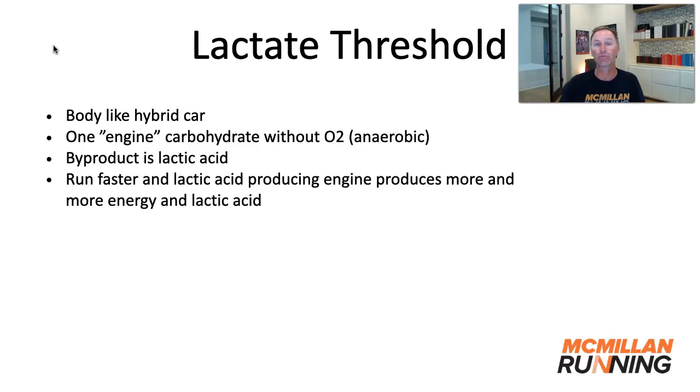At some point, you produce more than you can clear. Even as you're watching this video, you are producing some lactic acid — it's just that your body has a mechanism to be able to clear that.